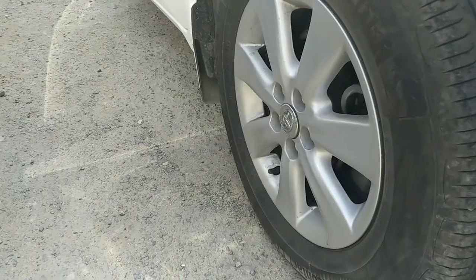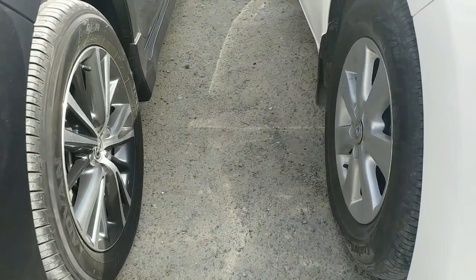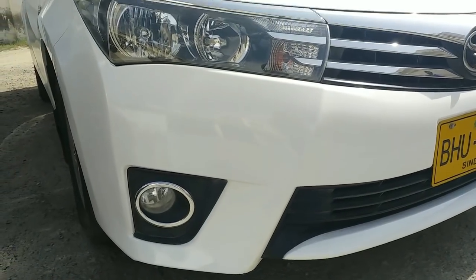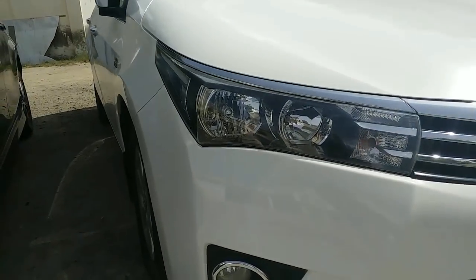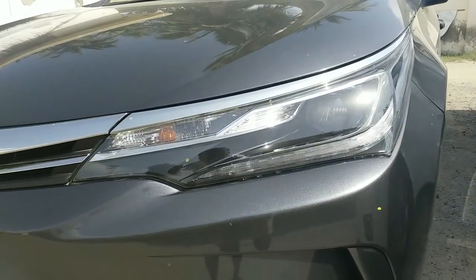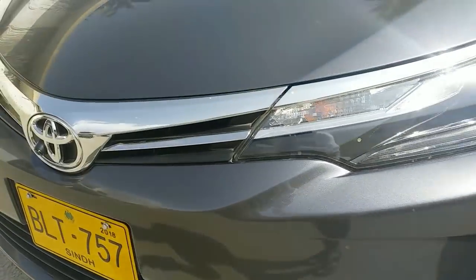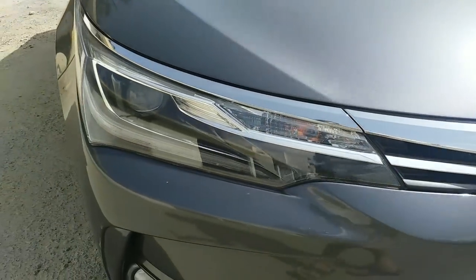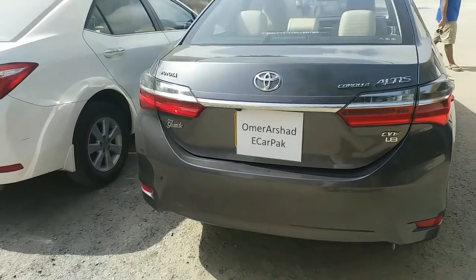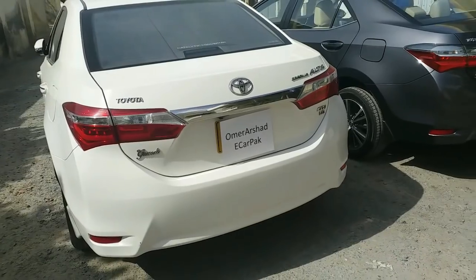Both cars have a difference of alloy rims, and on top of that, the old one came with Eurostar tires while the new one comes with Yokohama tires. The old one came with a different bumper style and lights. This is the grille of the old one and this is the design with the new one. The new one comes with DRLs as well, and the bumper and radiator are all changed.